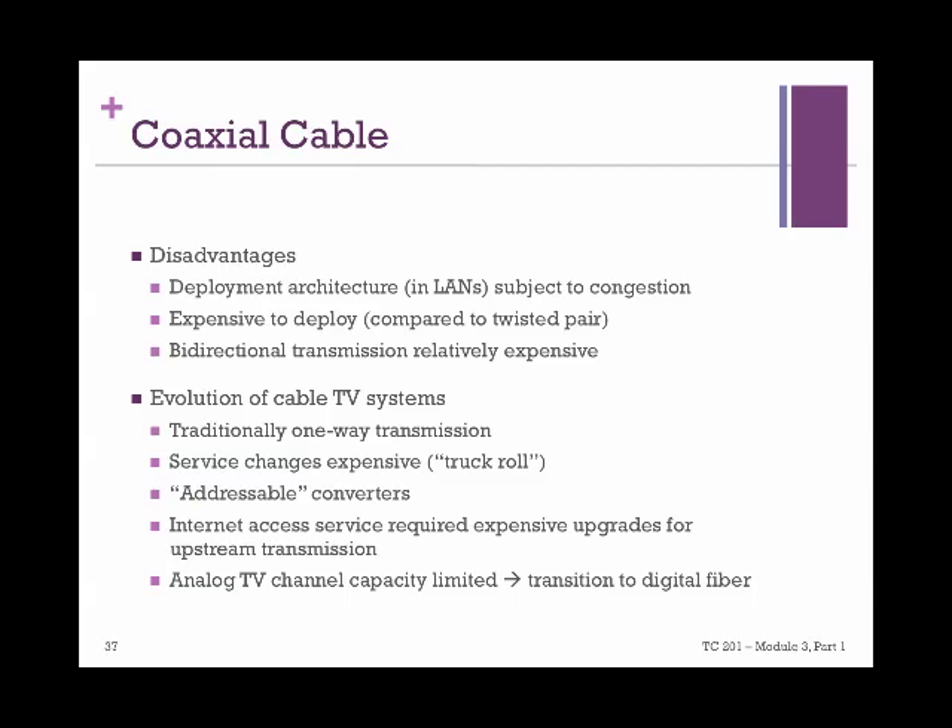When virtual circuits started to take over, addressable converters began to be used. That way, the moving costs and the sharing with other rooms drastically decreased. Cable companies also realized that once they set the whole infrastructure, they could offer internet connections using the same lines. However, it required expensive upgrades to make the same line accessible from customer premises for upstream transmission. Additionally, analog TV channel capacity was limited from the start due to the nature of the wiring material, but this has been solved by the transition to digital fiber.